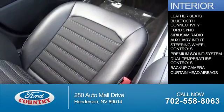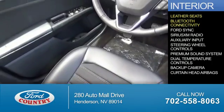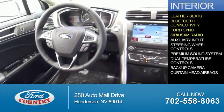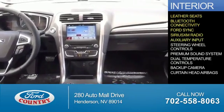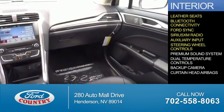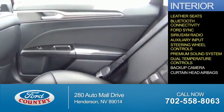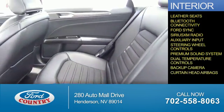Inside you'll find leather seats, Bluetooth connectivity, Ford Sync voice activation, Sirius XM satellite radio, auxiliary input, steering wheel controls, a premium sound system, dual temperature controls, a backup camera, and curtain head airbags.